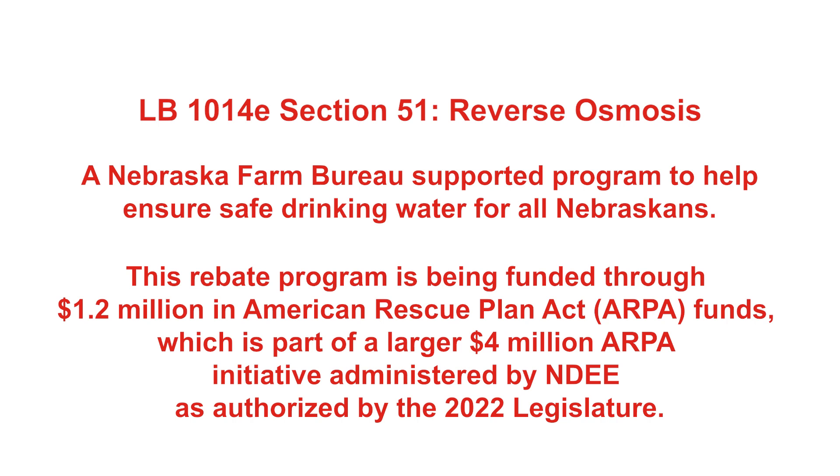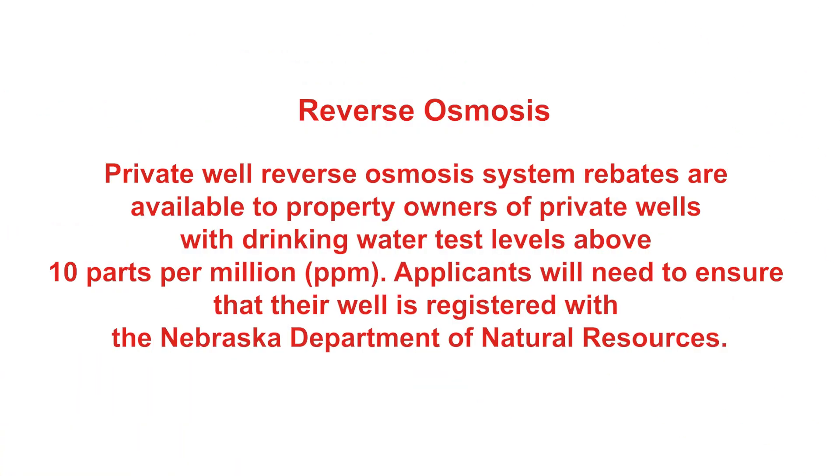It was established by the legislature in Nebraska under funding provided through the American Rescue Plan Act, more commonly referred to as ARPA. An appropriation was established to allow private well owners to install reverse osmosis treatment systems should they have levels of 10 parts per million or greater in their drinking water wells.